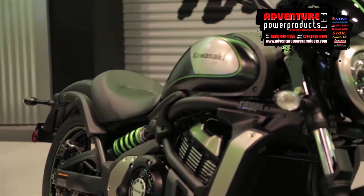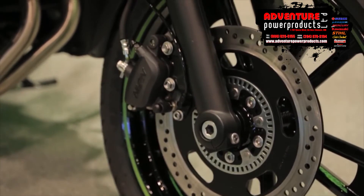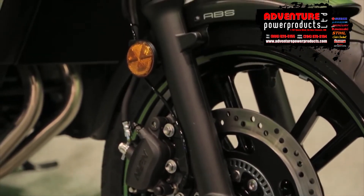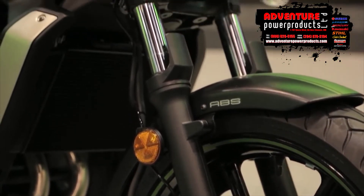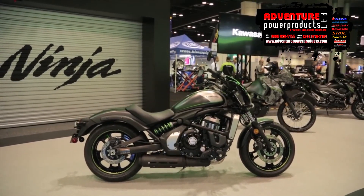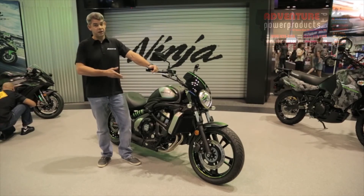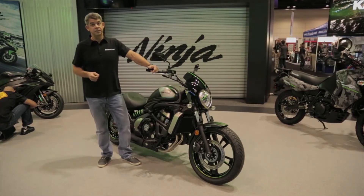This particular model, the S model, is only going to come in ABS. It's going to retail for about $8,000. They have the two other models — the standard Vulcan and then the Vulcan ABS. Those for 2016 will be $7,000, $7,300, and then $8,000 premium for the Vulcan S.